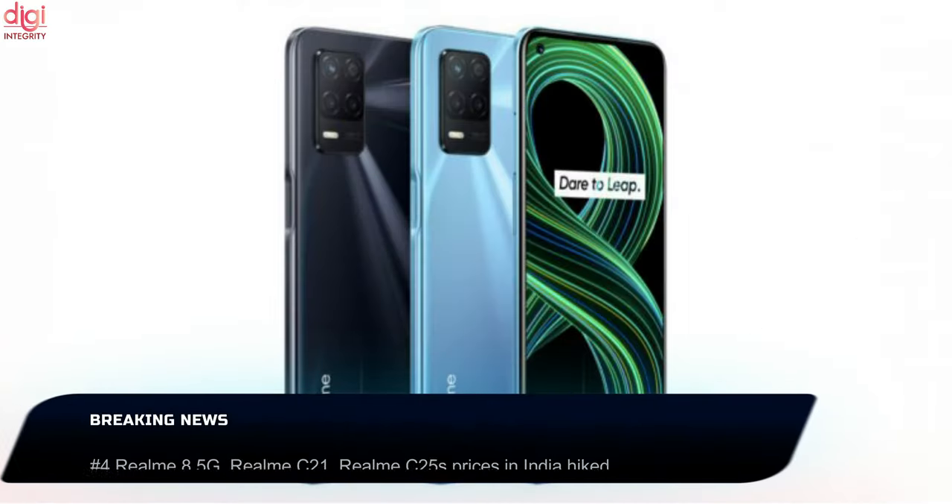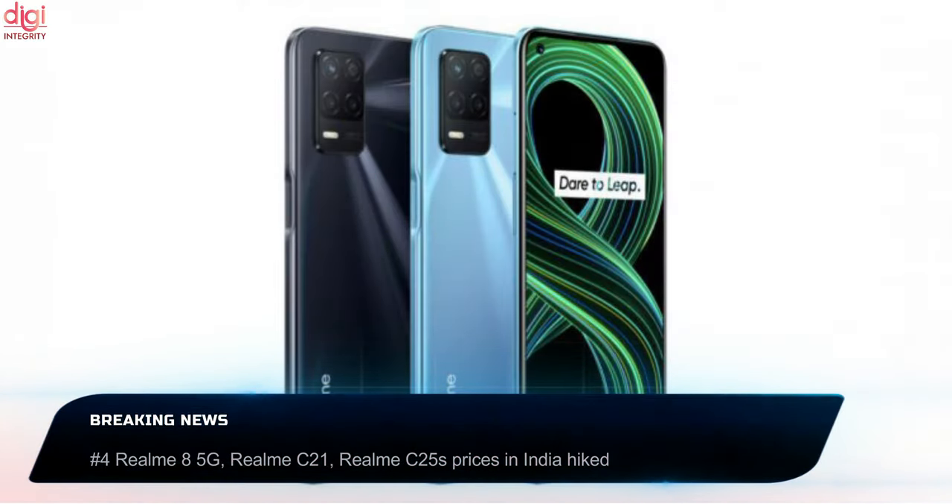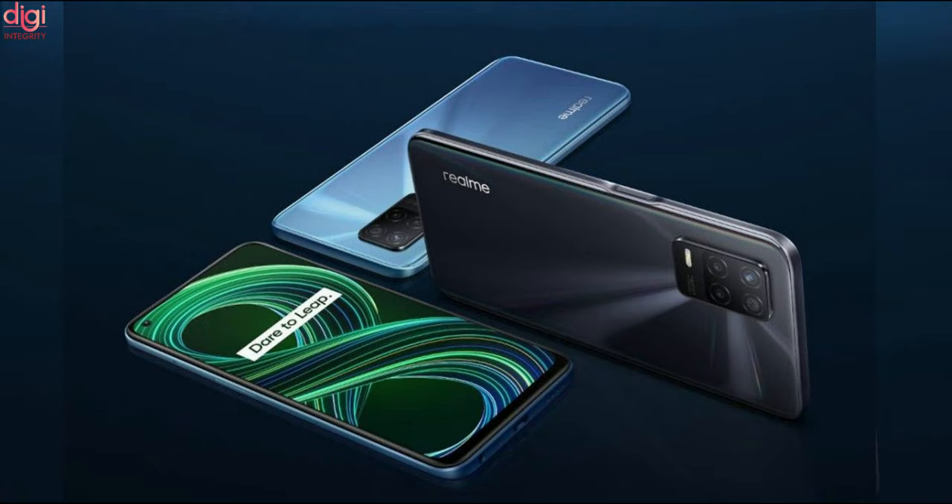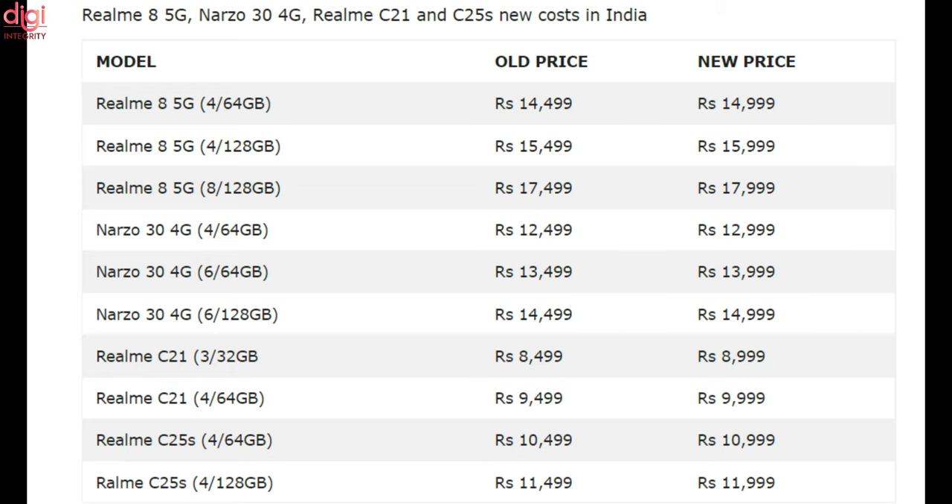Realme 8 5G, Narzo 30 4G, Realme C21 and Realme C25 prices in India have been hiked by Rs 500. Flipkart and the Realme website are selling the phones at their old prices, meaning the new hiked prices are exclusive to offline stores only. Please check out the screen for the new prices for these 4 smartphones.